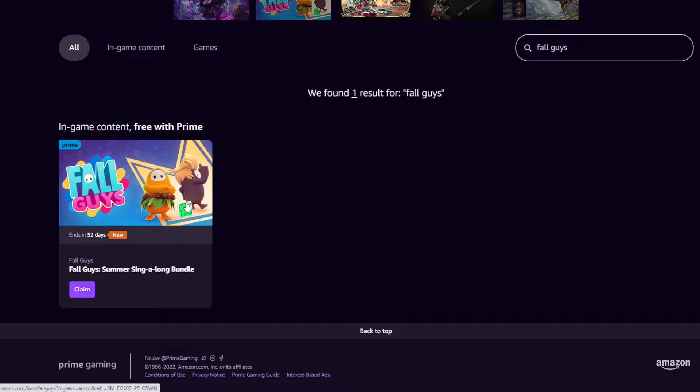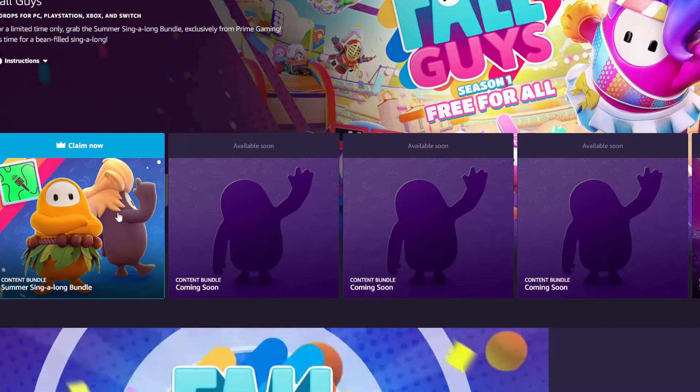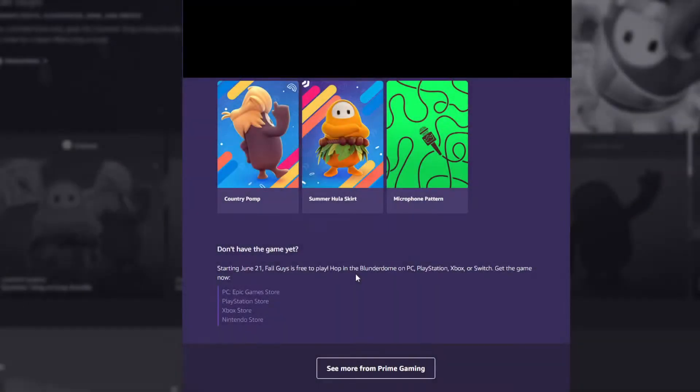It's pretty easy to claim. You're going to click on the drop, click on 'Claim Now', and after you click 'Complete Claim' you're going to get the country hair, the hula skirt, and the microphone pattern.